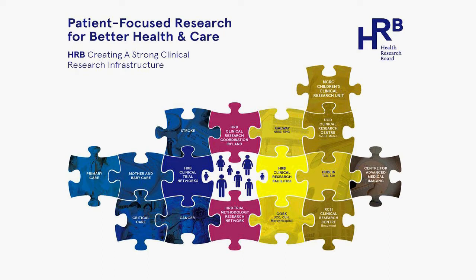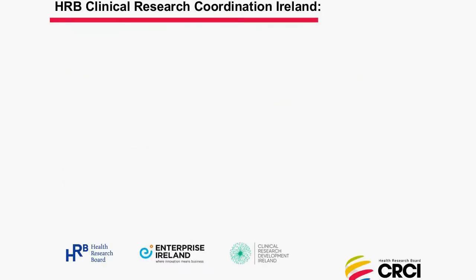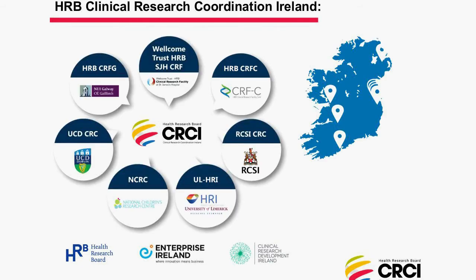Slide seven focuses on the partnership of HRB Clinical Research Coordination Ireland. As of the start of 2017, there were seven clinical research facilities in our partnership, located across the country next to our universities and teaching hospitals. There are actually eight centres — in Galway, St. James's, Cork, RCSI on the Beaumont Hospital campus in Dublin, University Hospital Limerick, and the National Children's Research Centre in Crumlin. Limerick and Crumlin are the two most recent partners, with Limerick joining this summer and Crumlin at the end of last year.